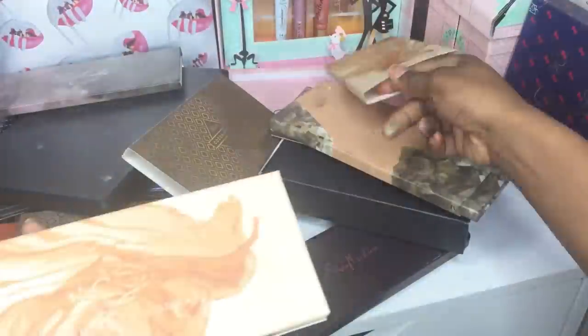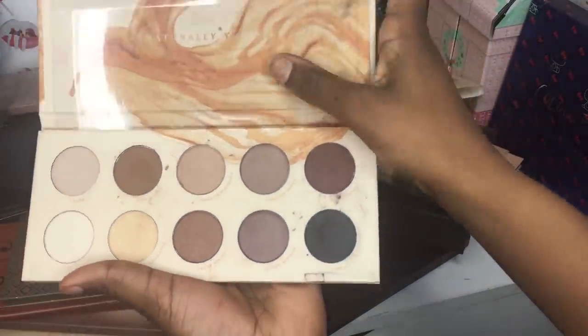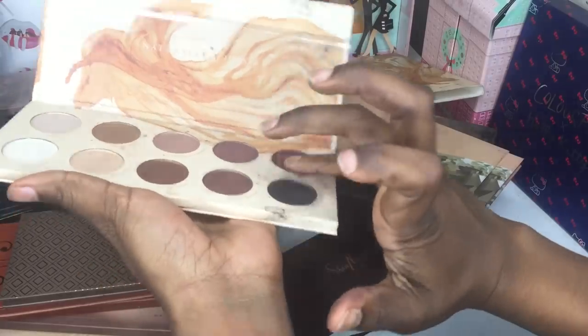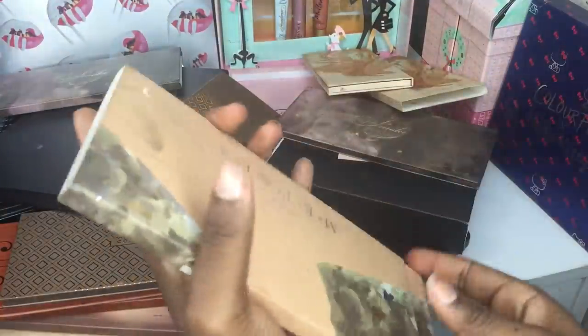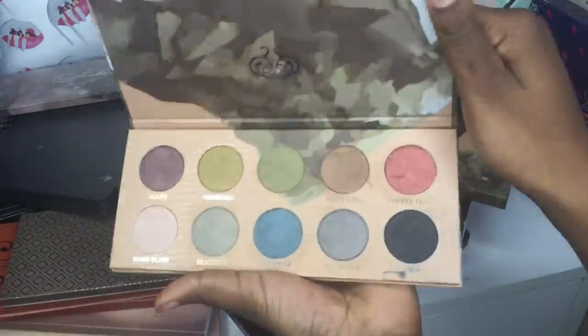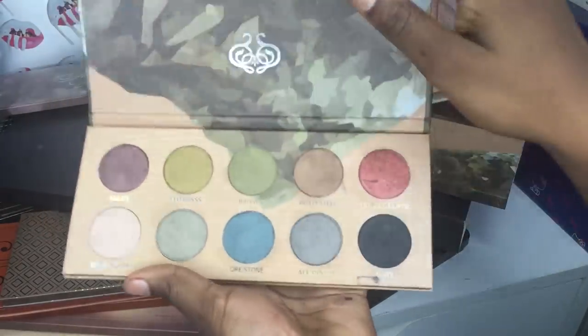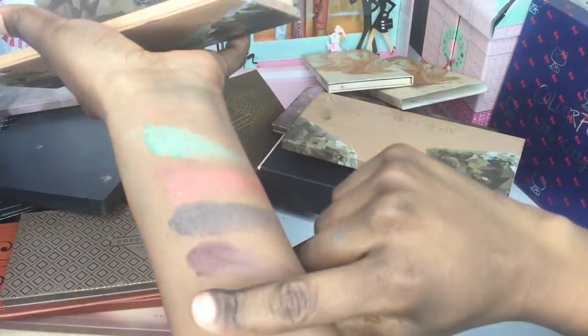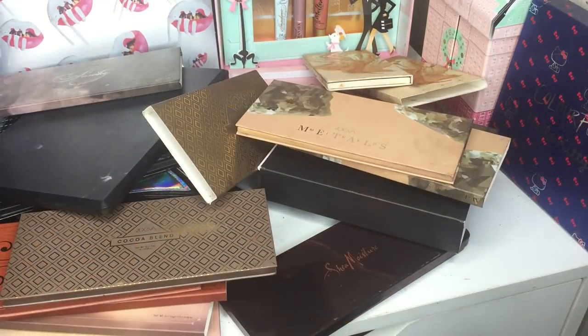Next is the Zoeva Naturally Yours — I've used it about three times because I love the matte browns. Then the last Zoeva is the Metals palette, which I've used about twice. They're really good metallic-style eyeshadows — not foils exactly but that kind of finish. I'll do a quick swatch. I really recommend all the Zoeva palettes from AliExpress — they're so pigmented, buttery, and beautiful.